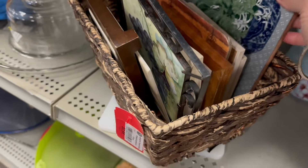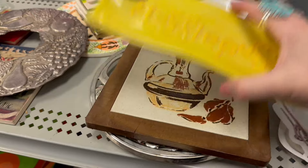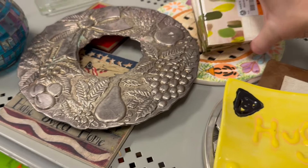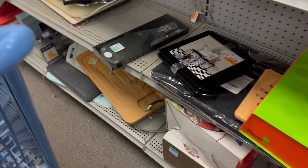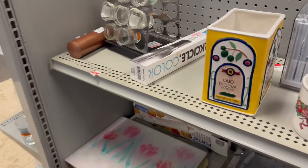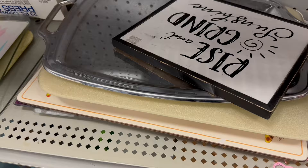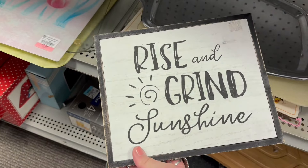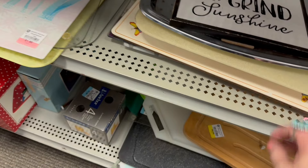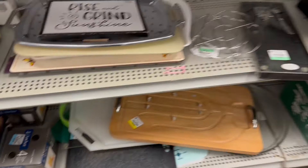Looks like we have a bunch of coasters or hot plates in there. Shout out to Hufflepuff — looks like that was somebody's art piece, some coasters. Ceramic bottom, there's probably supposed to be a lid with it. I like this sign — 'Rise and Grind.' Truth, every morning I do that. Bring on the coffee! A little placemat.